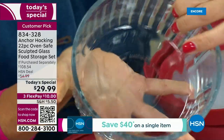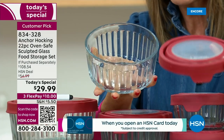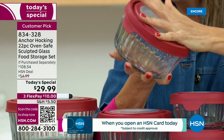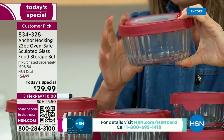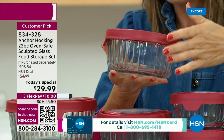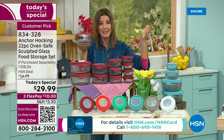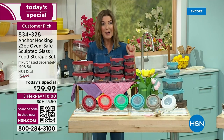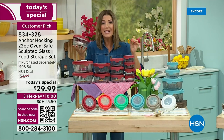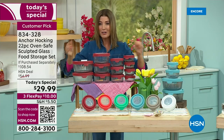It's sculpted on the outside so it's easy to grip, and smooth on the inside so it's easy to clean. Each one of these beautiful containers comes with an airtight lid — airtight, leak-proof, and spill-proof. This is glass that's going to last you years and years, if not decades. I'm going to call this the last set of storage containers you may ever buy.